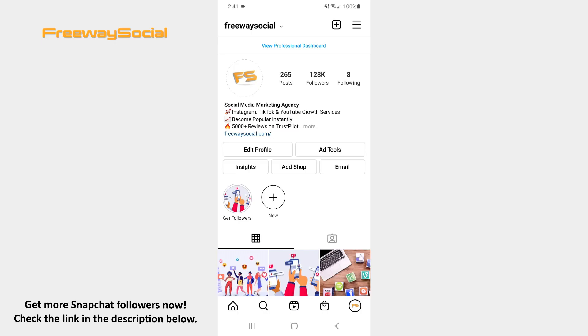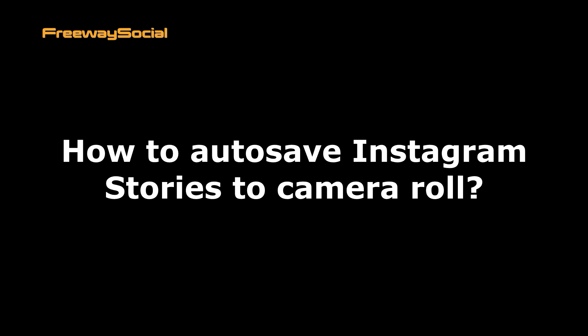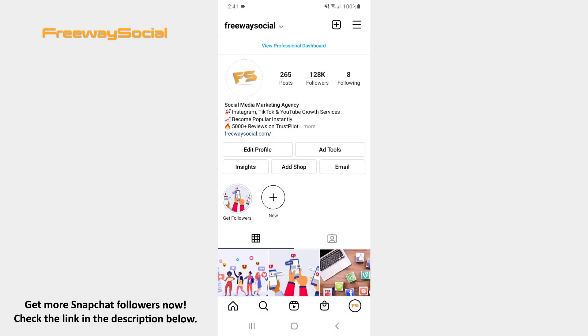Hey, guys! This is Maria from FreewaySocial.com and in this video I will show you how to auto-save Instagram stories to camera roll. If you want images and videos from your story to be saved to your phone's gallery, Instagram gives you that opportunity. Follow these steps and you will figure out how you can do it.